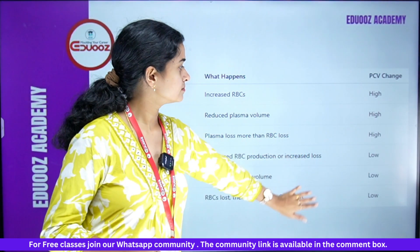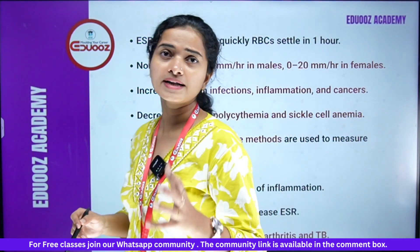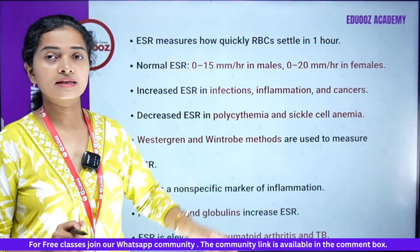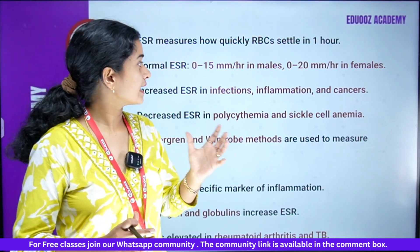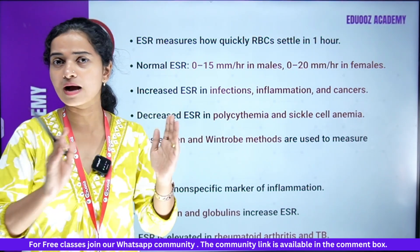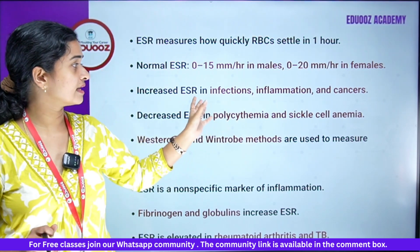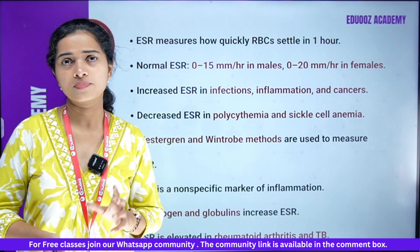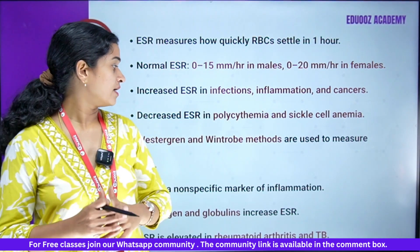Next is ESR — Erythrocyte Sedimentation Rate — the measurement of how fast RBCs settle down in one hour. Normal ESR in males is 0 to 15 millimeters per hour, and in females it is 0 to 20 millimeters per hour. ESR increases in infection, inflammation, and cancers. ESR decreases in polycythemia and sickle cell anemia.